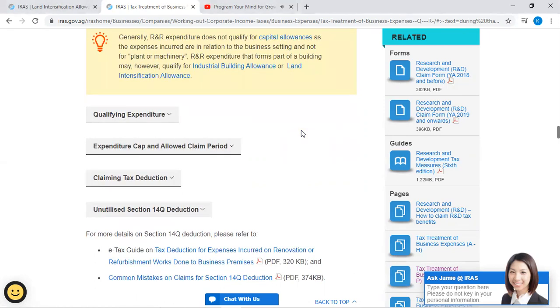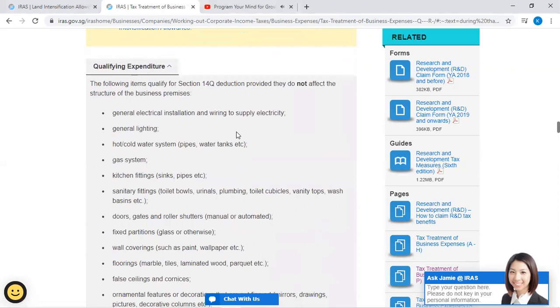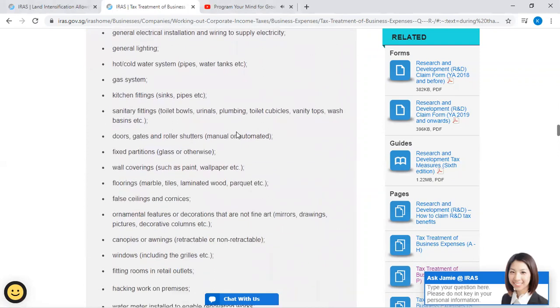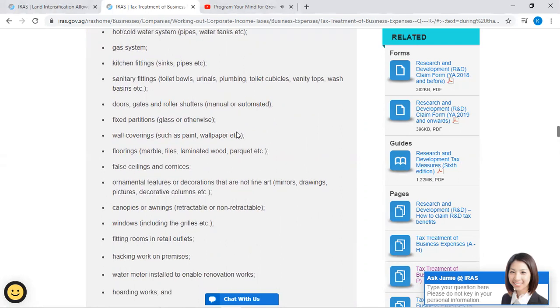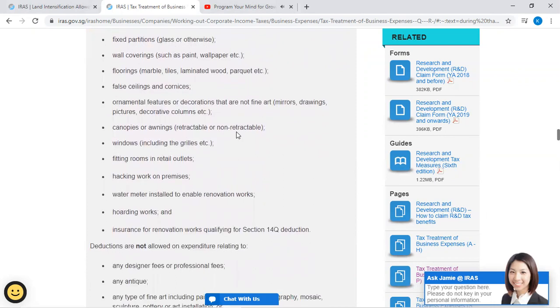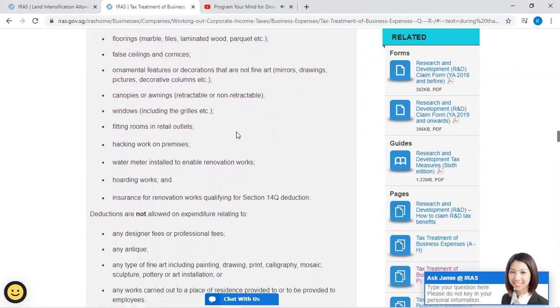R&R expenditure qualifying for Section 14Q deduction includes items that do not affect the structure of the business premises: general electrical installation and wiring to supply electricity; general lighting; hot or cold water systems, pipes, water tanks; gas systems; kitchen fittings, sink pipes; sanitary fittings, toilet bowls, urinals; plumbing; toilet cubicles, vanity tops, wash basins; doors, gates, and roller shutters (manual or automated); fixed partitions (glass or otherwise); wall coverings such as paint and wallpaper; floorings (marble tiles, laminated wood, parquet); false ceilings and cornices.